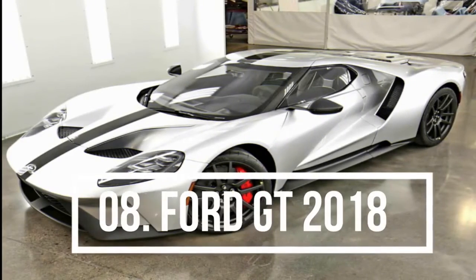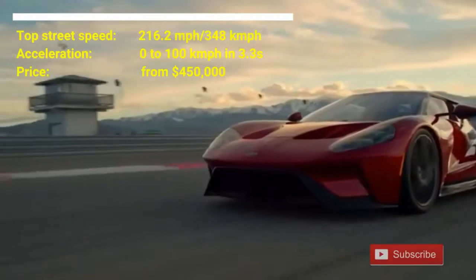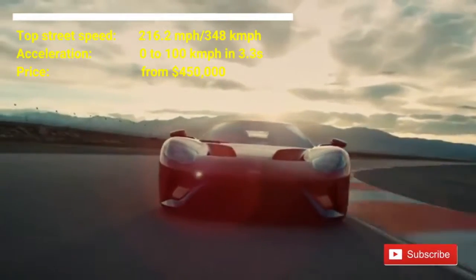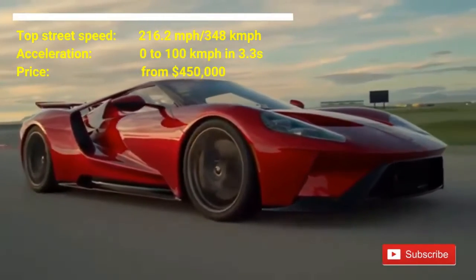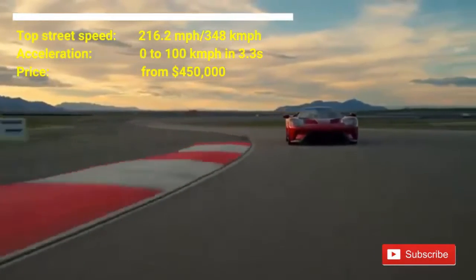Number 8: Ford GT 2018. The price of the car is from $450,000. It has a top street speed of 216.2 mph and can accelerate from 0 to 100 km/h in 3.3 seconds. This car has a twin turbocharged 3.5-liter V6 engine equipped with a 7-speed dual-clutch automatic transmission, pumping out 647 horsepower.